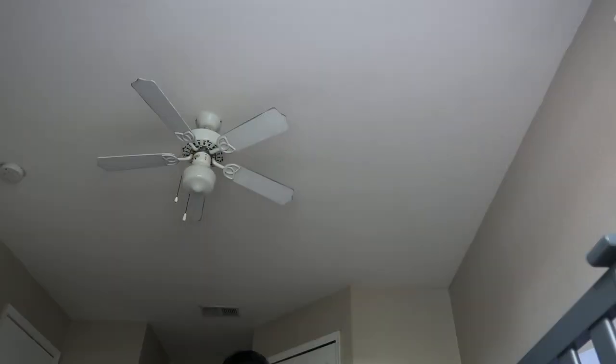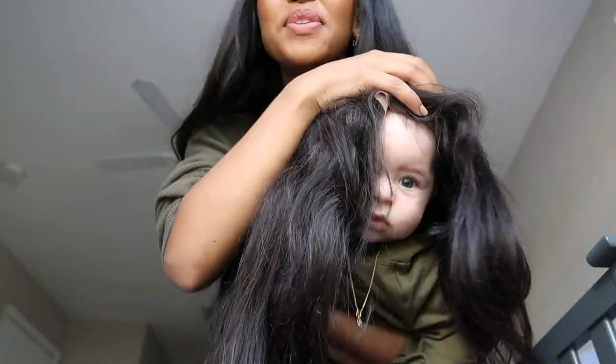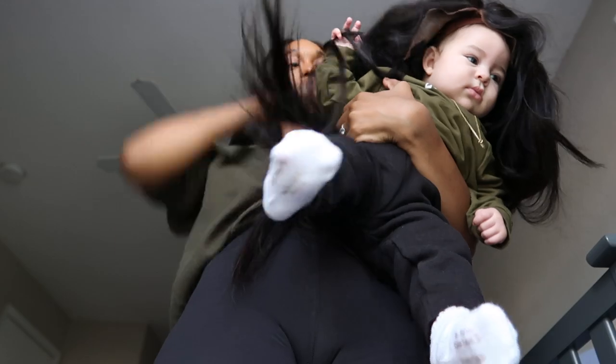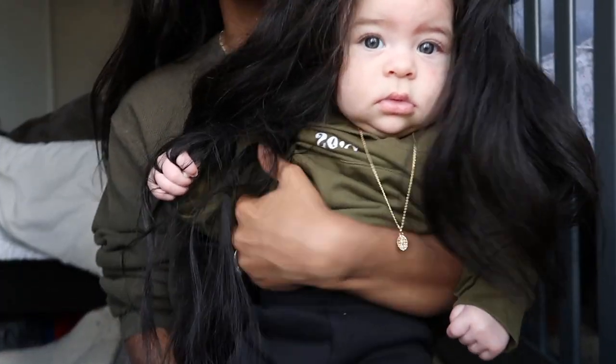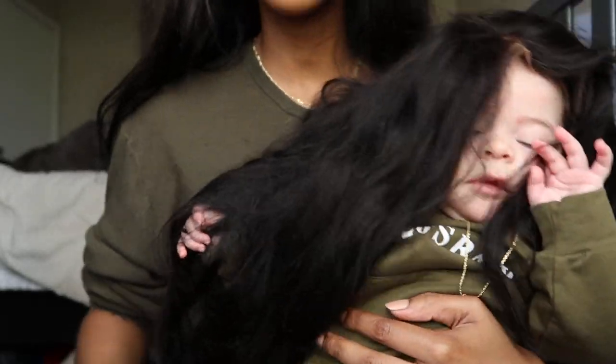I'm gonna show you guys what she looks like when we're all done. Okay, I'm gonna try to line your eyes up. You're so happy to look like mommy — daddy might be a little creeped out. Here it is — here's my beautiful girl! You look just like mommy. We've got our beautiful wig, jewelry from Ana Luisa, and then a cute hoodie and black pants. Let's go show daddy — twins, twins!